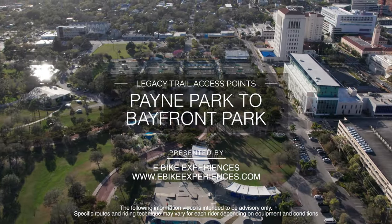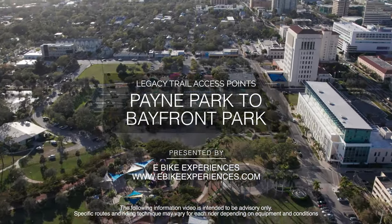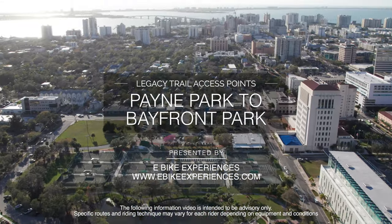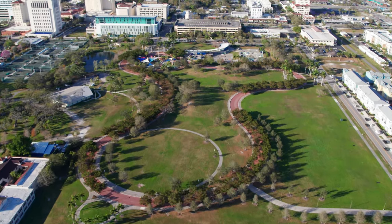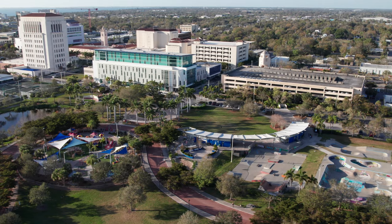Welcome to Payne Park, located east of Sarasota's Main Street City Center. Enjoy wide pedestrian walkways, food and beverages, restroom facilities, and plenty of parking.